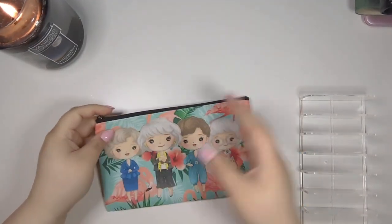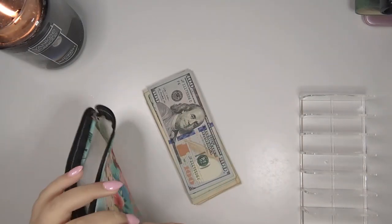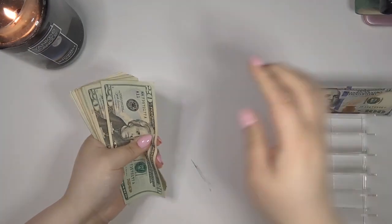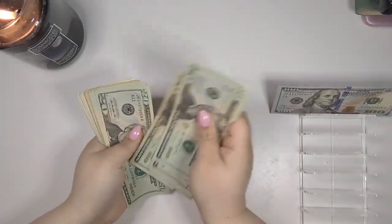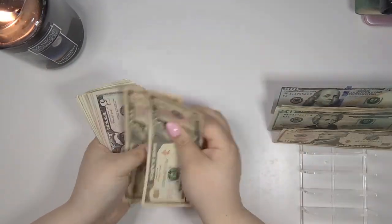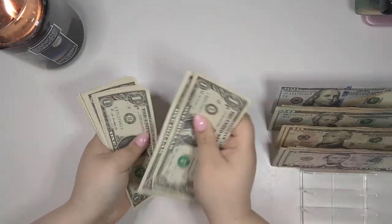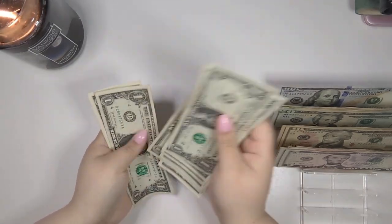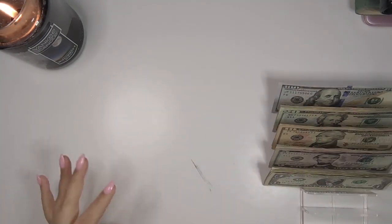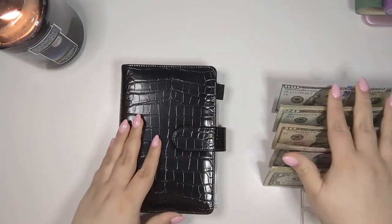Leave all of that in the comments and let's start counting the money up. So we have $362 to stuff. This is a paycheck from Etsy that I got on January 2nd.